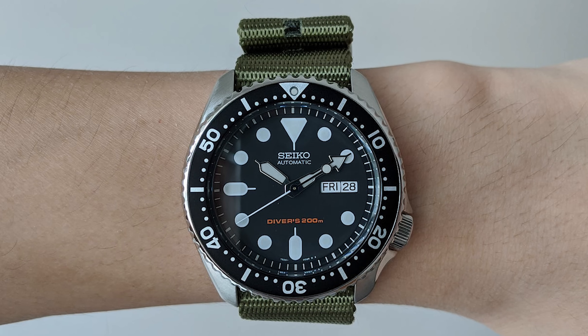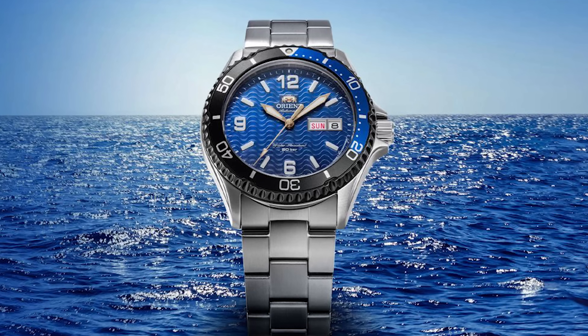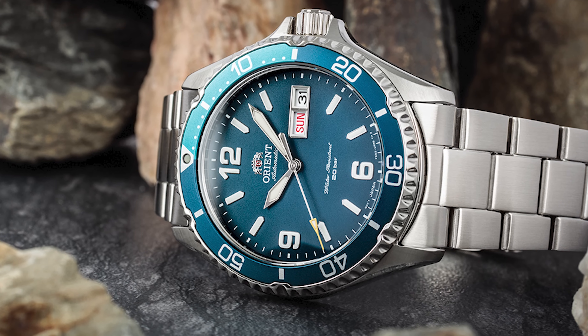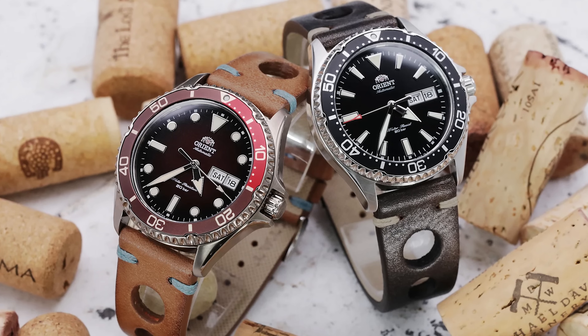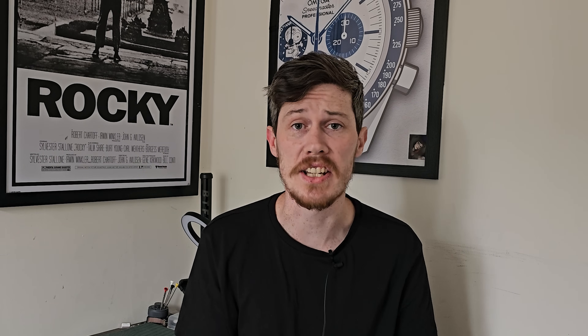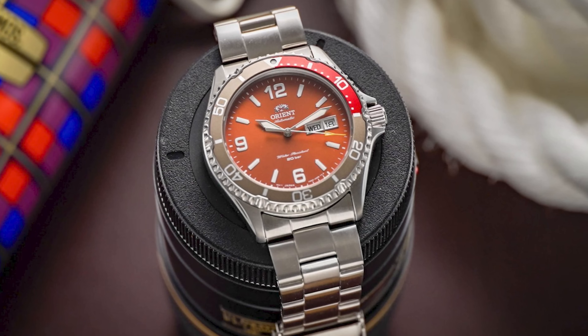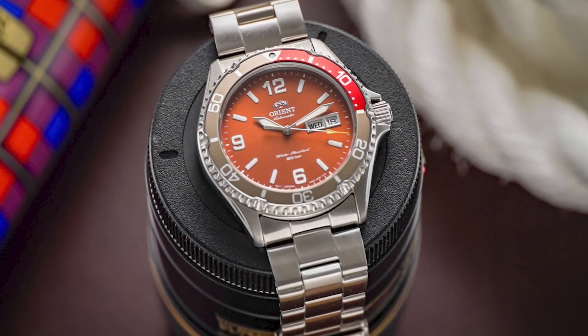The Seiko SKX was once my favourite watch — it's now a distant memory in the budget dive world. However, Seiko's sister company Orient have us covered. The Orient Mako 3, some would even argue, is better than the SKX. It features an automatic movement, a dive bezel, a sapphire crystal, and plenty of dial and case options so you can find your perfect fit. If you look in the right places, you can pick one up between £150 and £180. This could be the last surviving true budget dive watch on the Japanese market that comes close to the SKX.